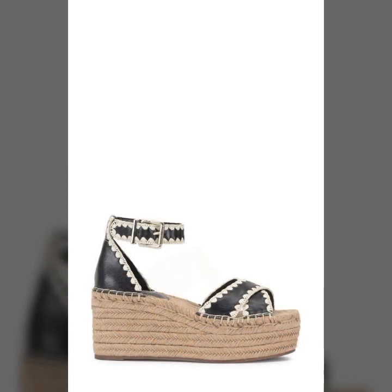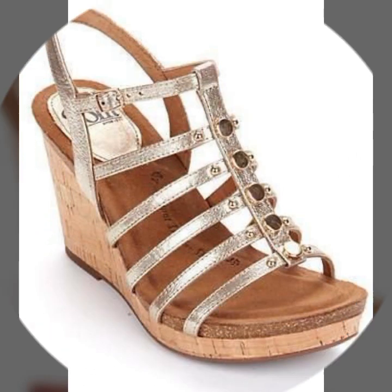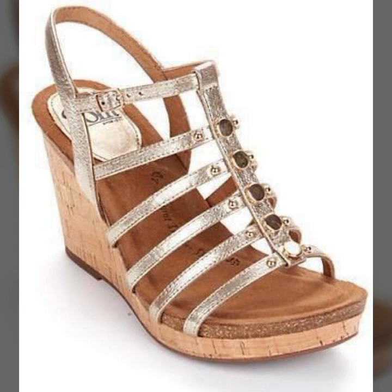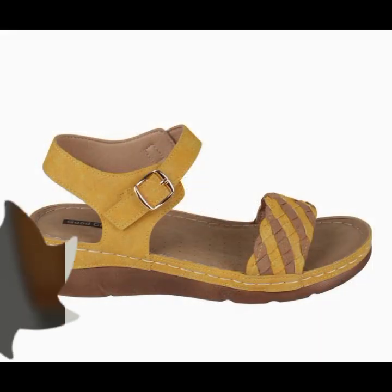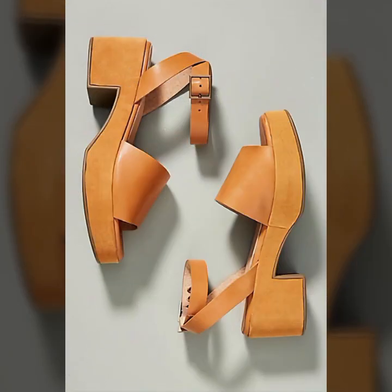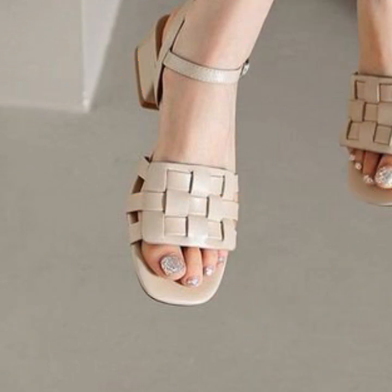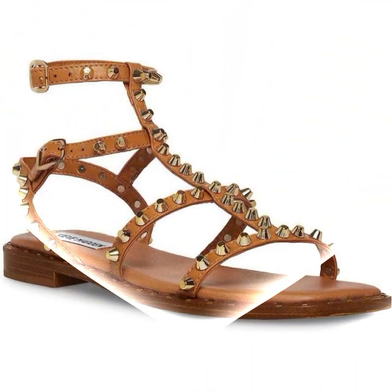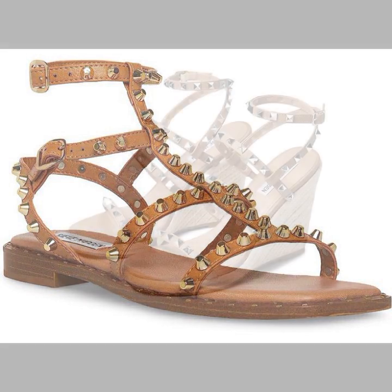Hello friends, welcome back to my YouTube channel. Today I will talk about the most beautiful, most trendy, easy women's footwear collection — stylish slippers and sandals designs. You can see beautiful designs, beautiful ideas, and beautiful color combinations and contrasts. So friends, how are you? I'm fine. I hope you shall enjoy.